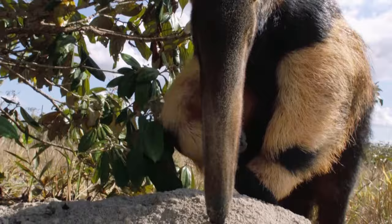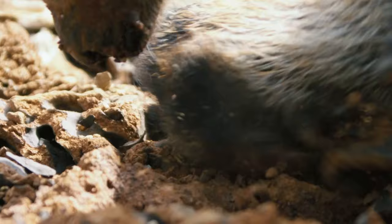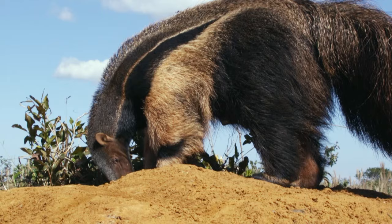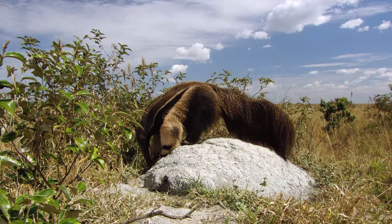It's an 18-inch long termite detector, which, along with ants, are her meal of choice. She has poor eyesight, but her nose is so sensitive she can distinguish which species of termite lies within a mound.